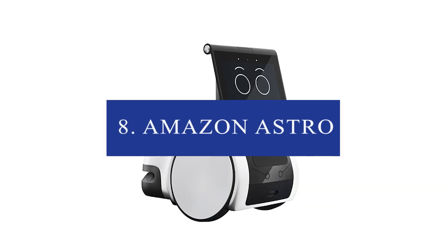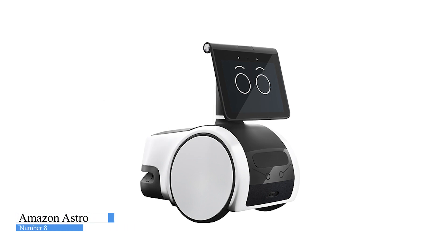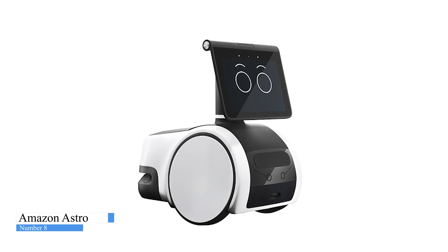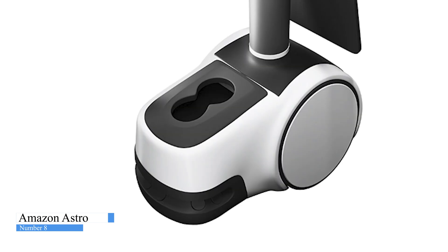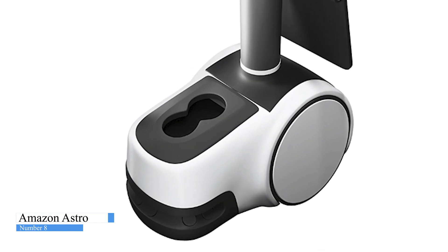Number 8: Amazon Astro. Keep home closer with Astro, the household Amazon robot for home monitoring. When you're away, use the Astro app to see a live view of your home, check in on specific rooms and viewpoints, and get activity alerts. When you're home, Astro can follow you from room to room playing your favorite music, podcasts, or shows, and find you to deliver calls, reminders, alarms, and timers set with Alexa.